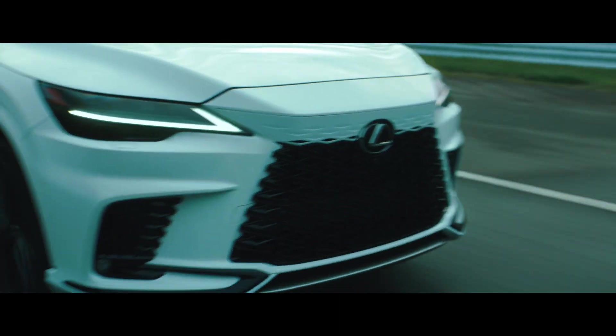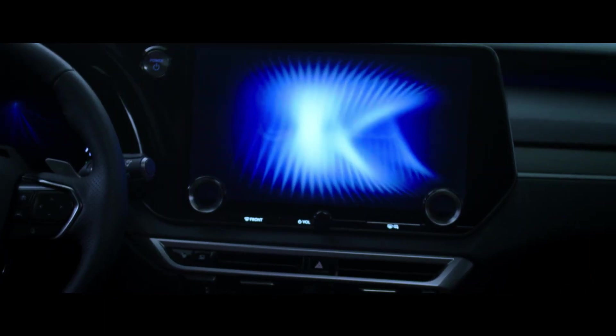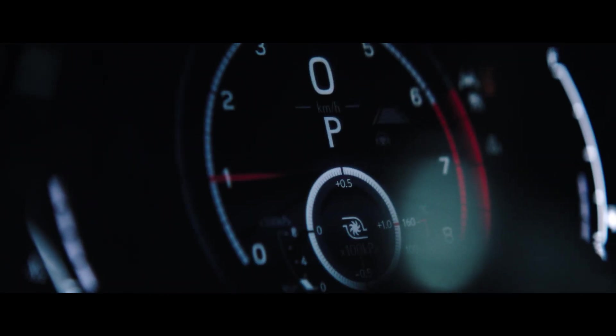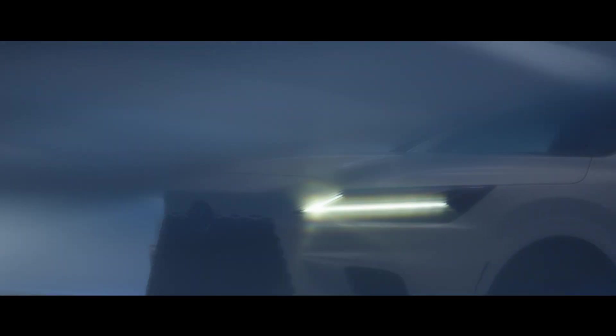The RX, with its diverse lineup of powertrains and features, emphasizes a human-centered spirit, a carbon-neutral focus, and a user experience that inspires lifelong memories.